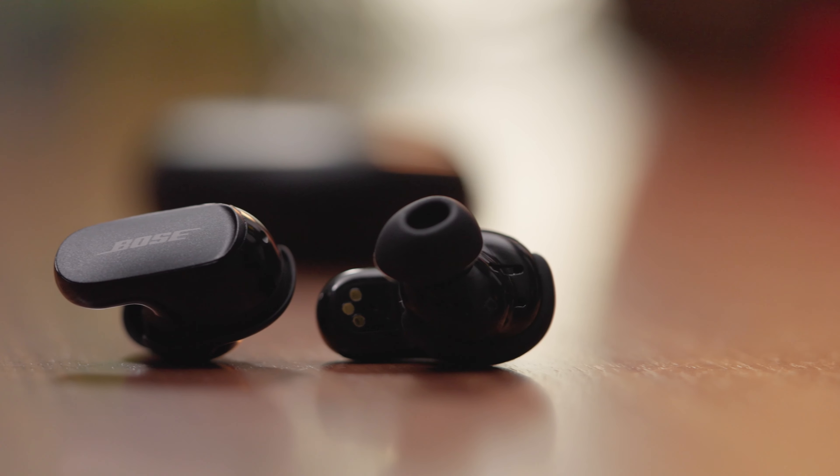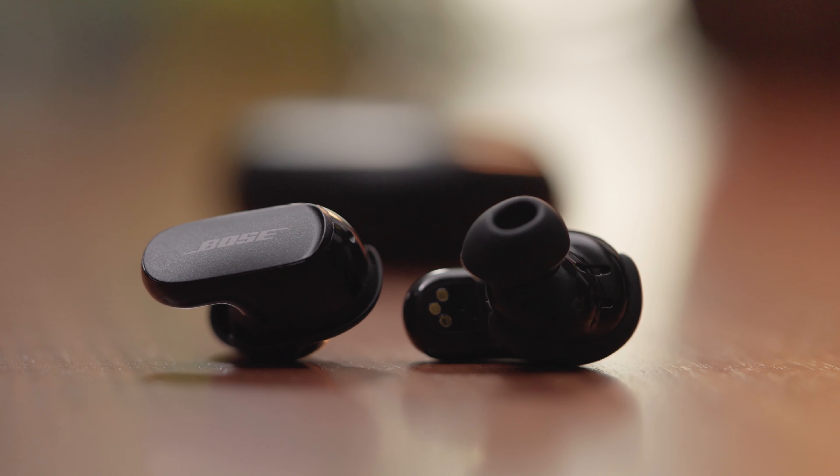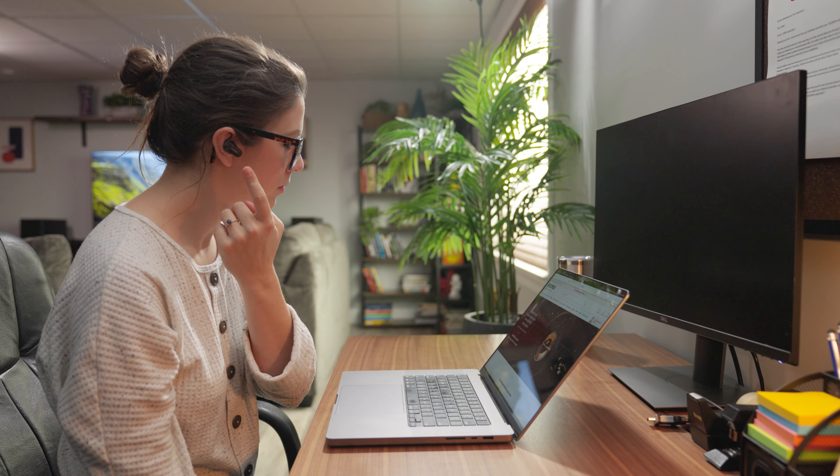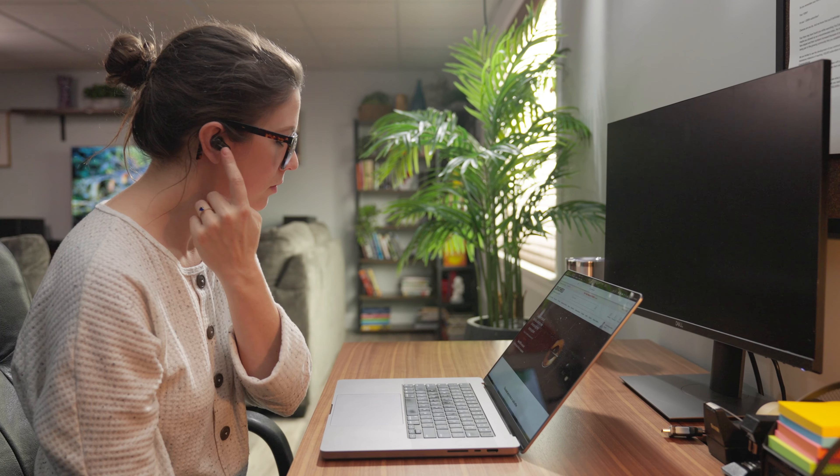There are touch controls on either bud and they work really well — not too sensitive, just really responsive. Those controls handle volume up and down, playback of your music, and answering and ending phone calls. You can use these buds one at a time or as a pair. If you take one out, sensors built in will automatically pause your music and send the other bud into transparency mode — so if you're at the gym and somebody starts talking to you, take one bud out and you can totally hear that person.